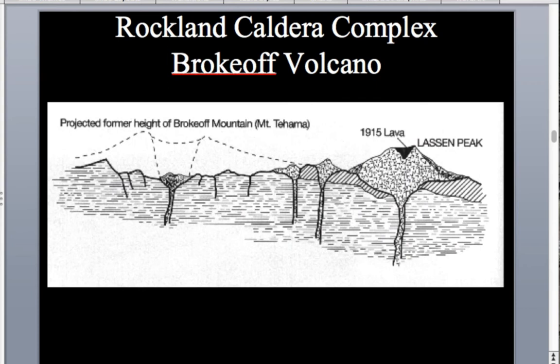The Park Service produces a map showing that Brokoff Volcano may have been about 11,000 feet high with a volume similar to Mount Shasta — so it was a large stratovolcano. But it was probably destroyed through glacial erosion rather than a caldera collapse.